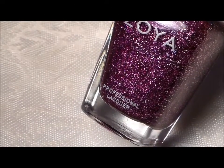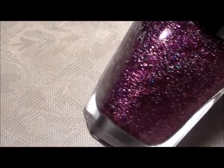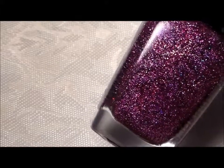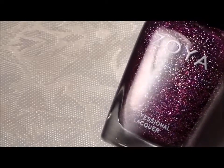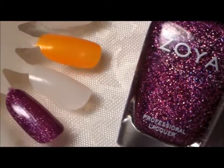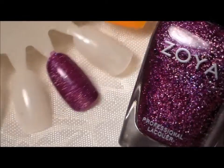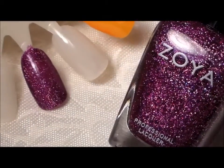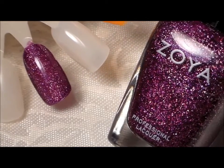Hello everybody, Ms. Charlie here with another polish of the week and this one is from Zoya. This is a beautiful holographic purple polish called Aurora, and here it is for you — it's a very pretty pinkish purple holographic glitter polish.